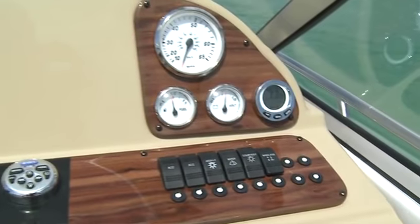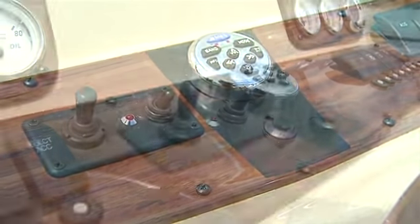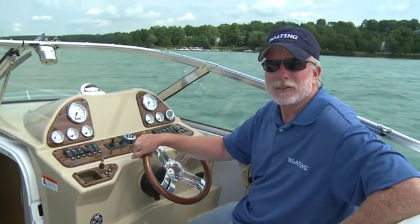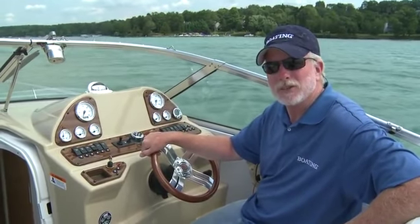You have controls for the windlass, for your trim tabs, for your stereo, and for your spotlight, which is great for cruising at night. Glastron's GS289 is packed with cruising and entertaining features. Check it out.